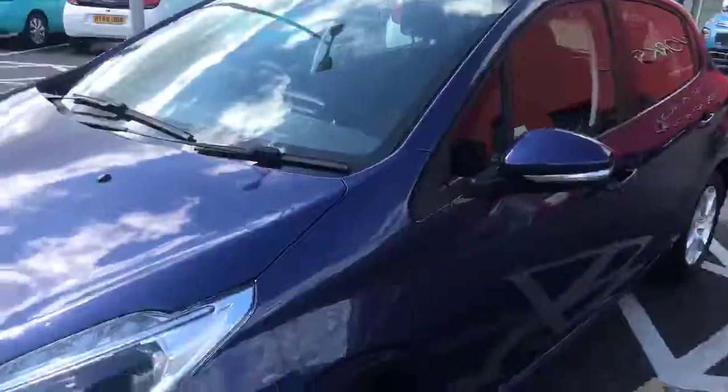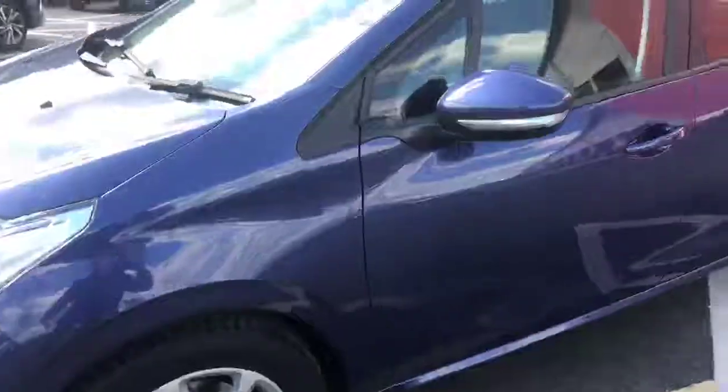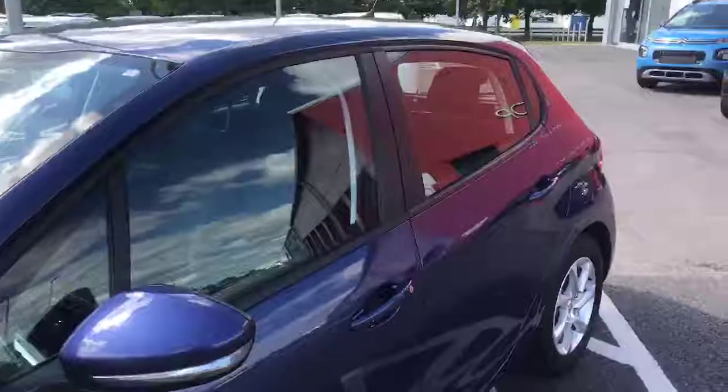Moving around the car, we've got nice 15-inch alloy wheels and retractable door mirrors — they fold in as you lock the car. If I go around to the back of the car, I can show you inside.